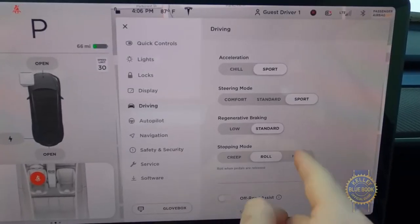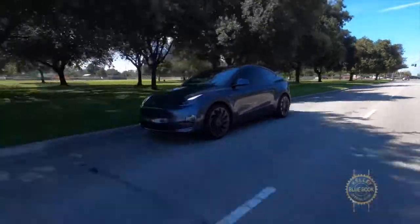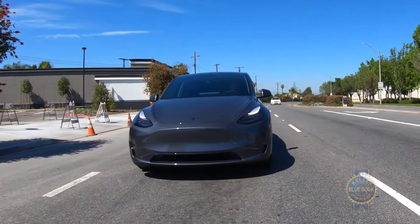Among the Model Y's three braking modes, I love hold. You can accelerate and decelerate using just the accelerator in most situations, and the Model Y comes to a perfectly buttery smooth stop every single time.